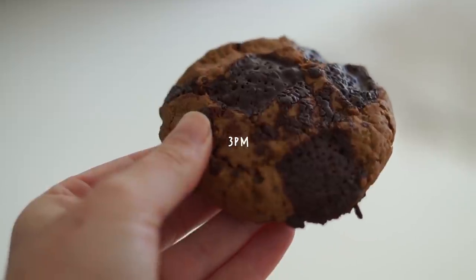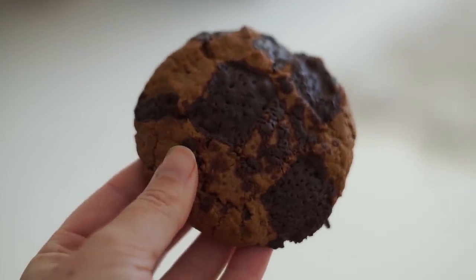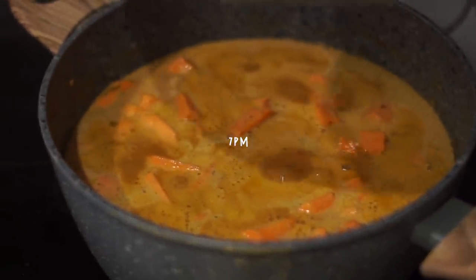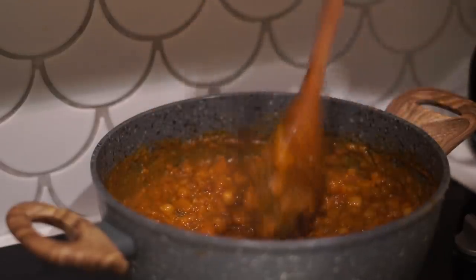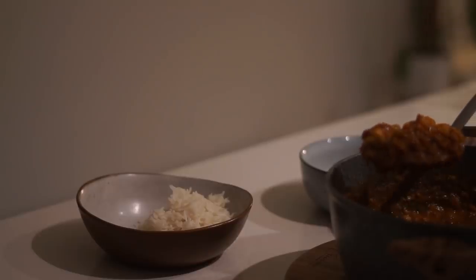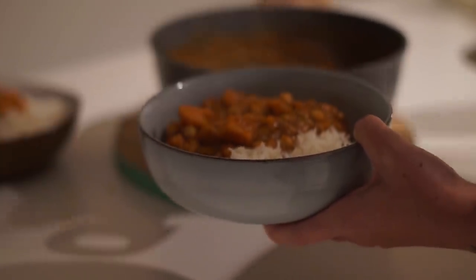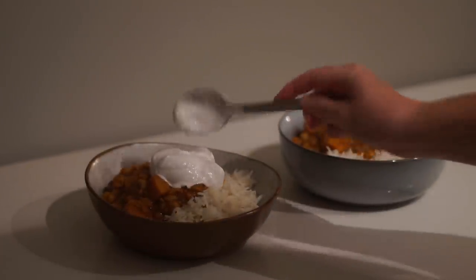At 3 p.m. I snacked on one of my cookies — if they're in the house, of course I'm going to have one! Then at 7 p.m. I made a curry. I've been experimenting with different cuisines and this was so delicious — a sweet potato and chickpea curry served with rice, coconut yogurt, and snow pea sprouts. I'm definitely going to share the recipe soon.